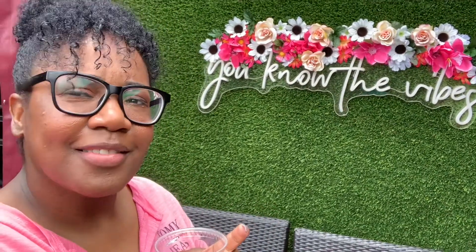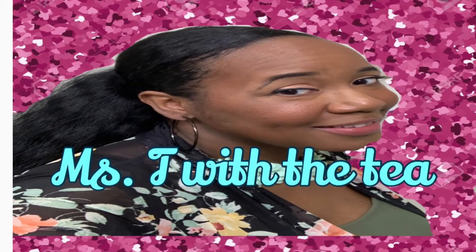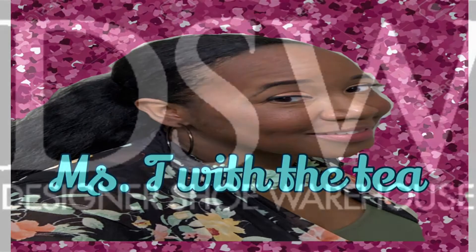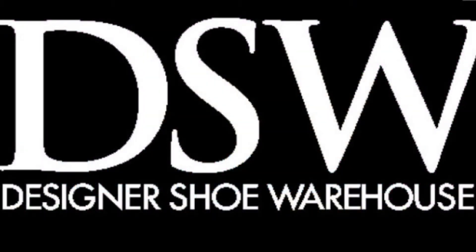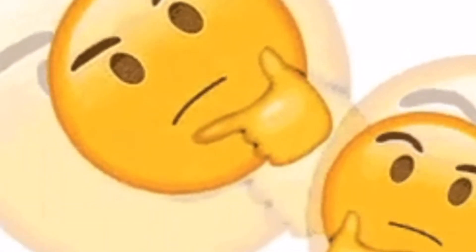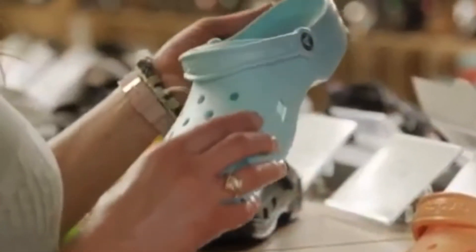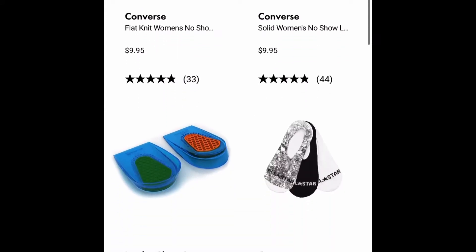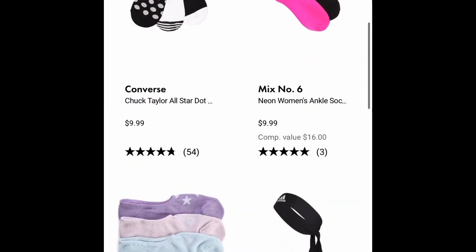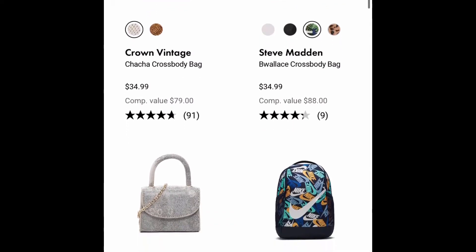Greetings and hello to all my wonderful people of the world, it is your girl again Miss T with the T. I'm here to share with you guys how DSW has a chance for you to earn a credit up to $40 worth of purchase at Designer Shoe Warehouse. For those of you who are not familiar with Designer Shoe Warehouse, it's basically a shoe store but they also sell accessories, purses, scarves, handbags, leggings, and all kinds of things.